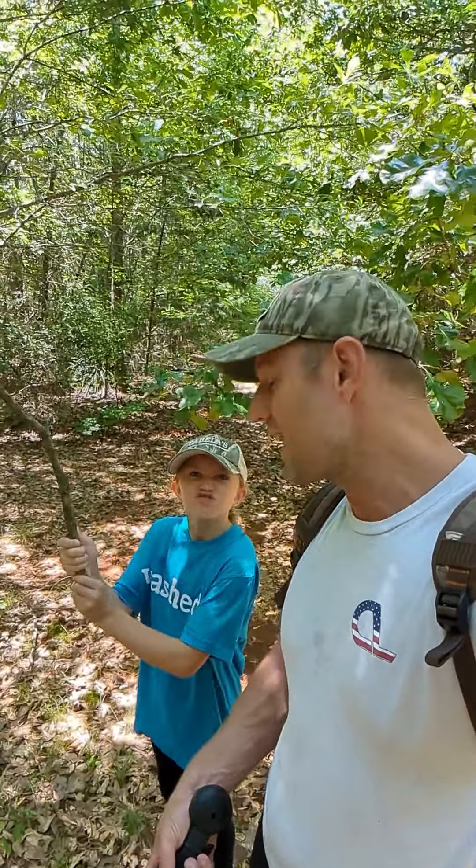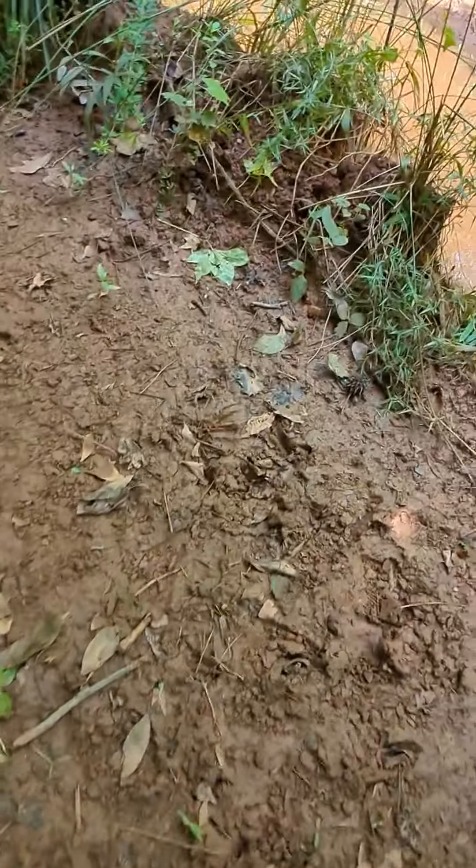We bought this 25 acres a couple of weeks ago but things have been crazy — we haven't been able to be out here since. So Pip and I are going to come out here to explore today and pick where we're going to put our tree stands. We do have some deer tracks right here, but we're going to go a little further deeper before we pick our spot.